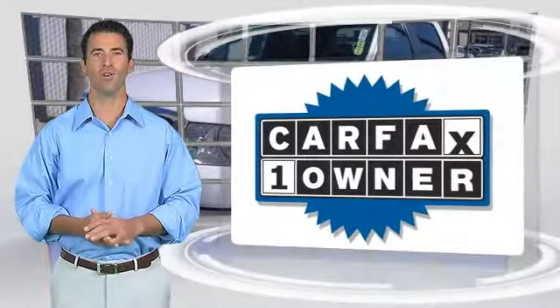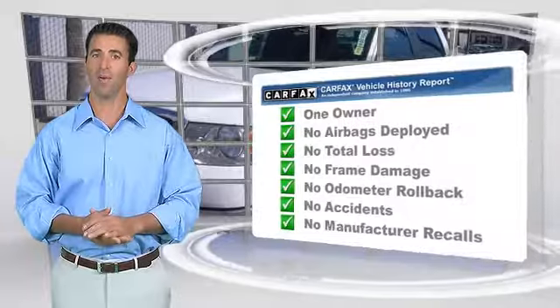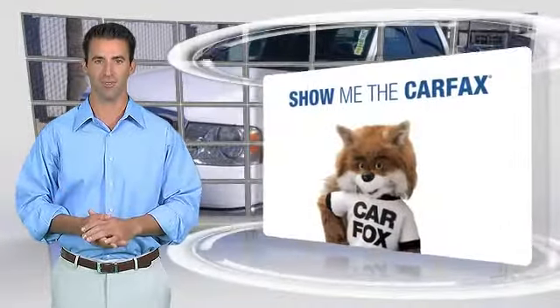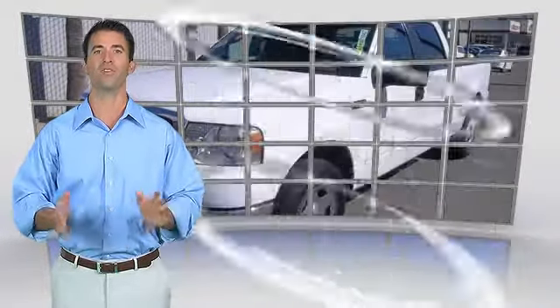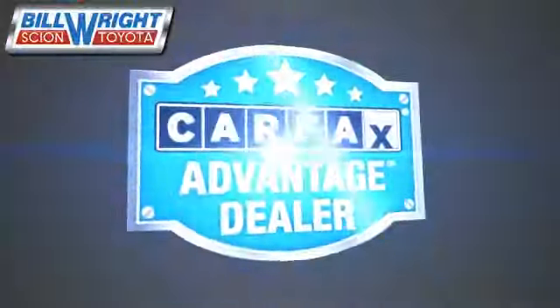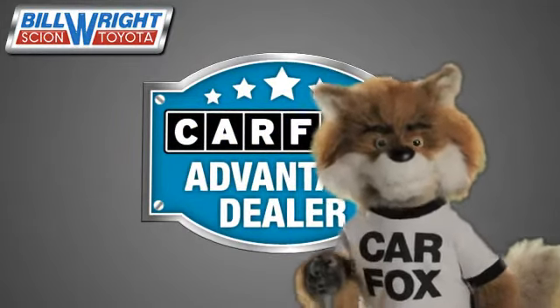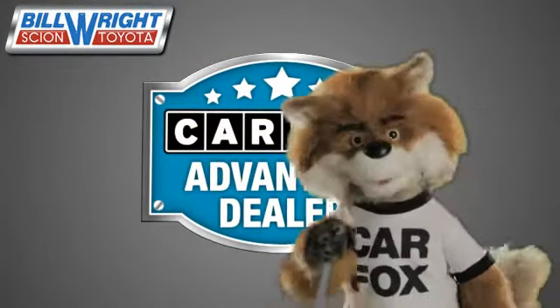This is a one owner vehicle with the Carfax Vehicle History Report. Be sure to find a complimentary copy of this report online or contact the dealership. This vehicle qualifies for the Carfax buy-back guarantee. Just say show me the Carfax at Bill Wright Toyota, a Carfax Advantage dealer.